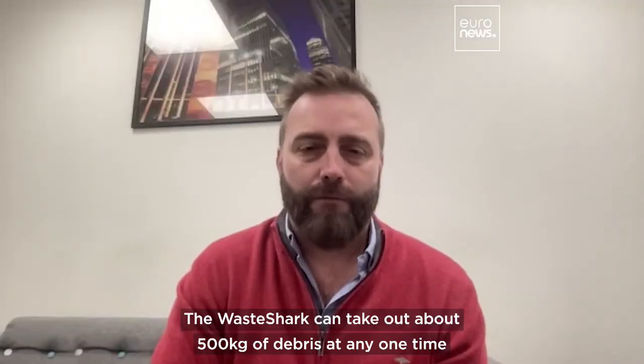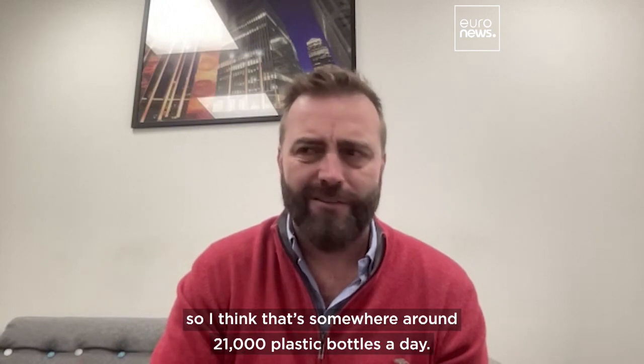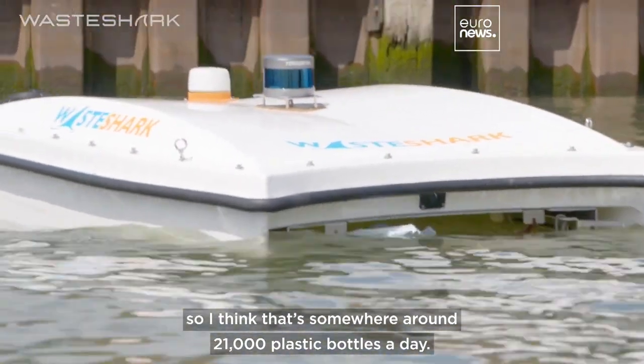The Wayshark can take out about 500 kilograms of debris at any one time — that's somewhere around 21,000 plastic bottles a day.